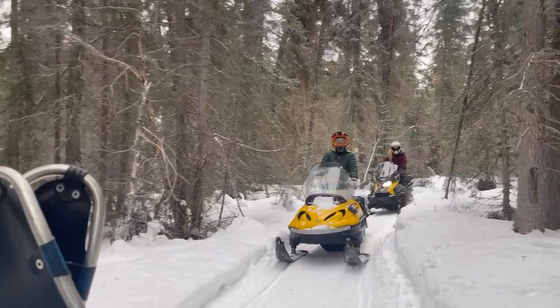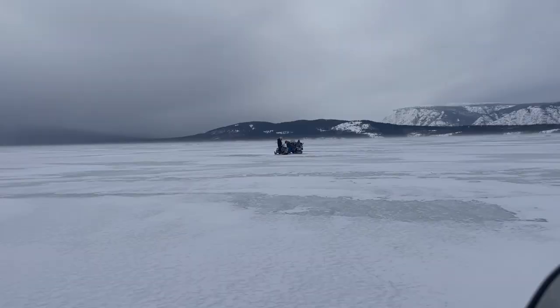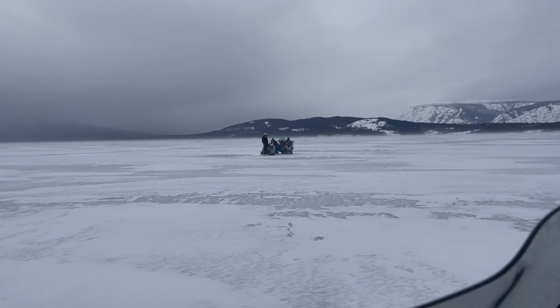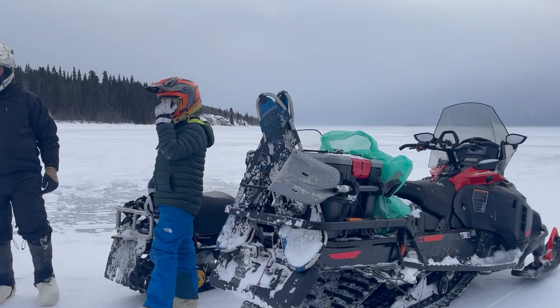We're back at the lake. Last week we turned around here because it was warm and there was no snow left on the lake due to the wind and warm weather. Now it's cold and we're back hoping there is more snow this time. It doesn't really look like it, but we did bring the drill so we can check the ice thickness across the lake.